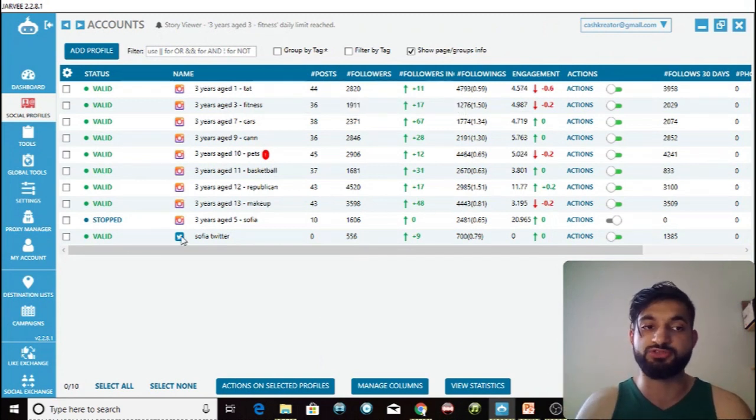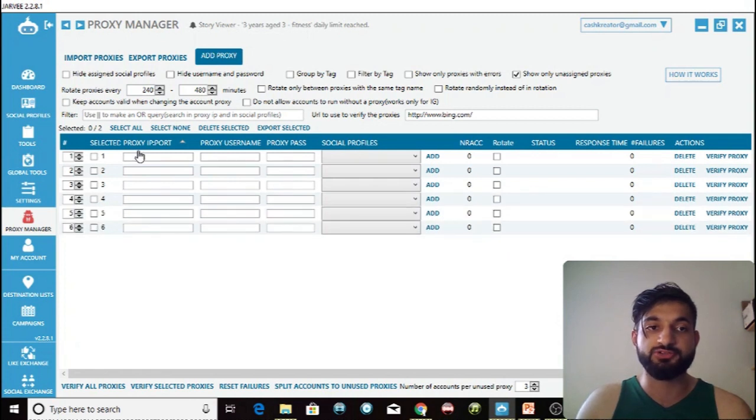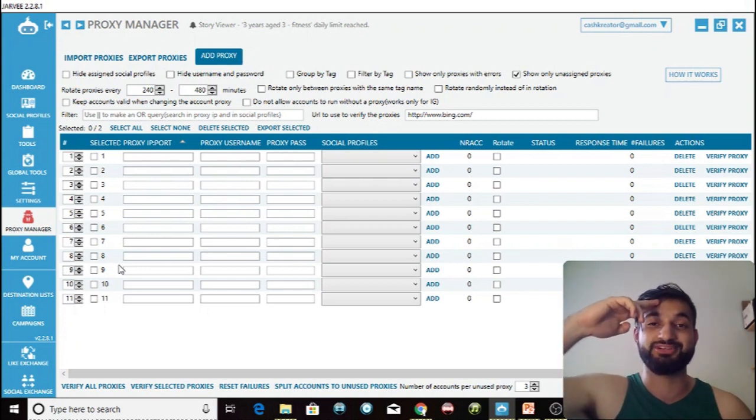You will get the IP, port, username, and password from HighProxies — they provide all of that. Simply add the social profiles you want to use that proxy for. If you want one account per proxy, you add the proxy ten times with ten different usernames and passwords, because you'll receive ten different proxies. Thanks for watching — please leave a like, comment, and subscribe. The link for the best Jarvee settings and the HighProxies link are both in the description. Check out these proxies — they're working great for me and I want to help you succeed on Instagram.